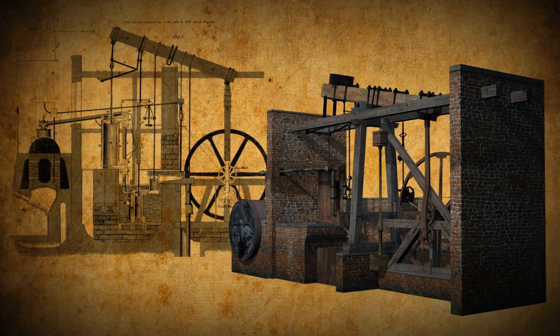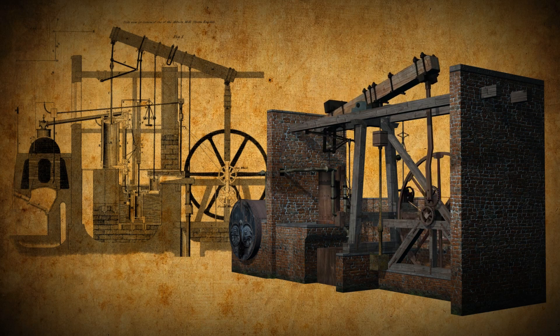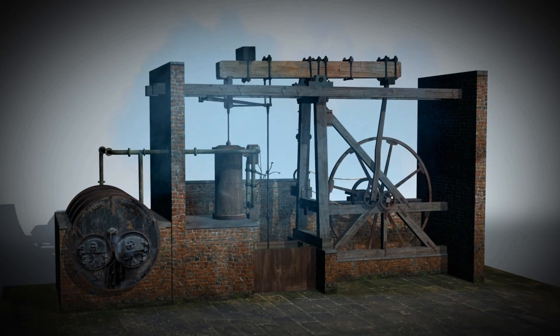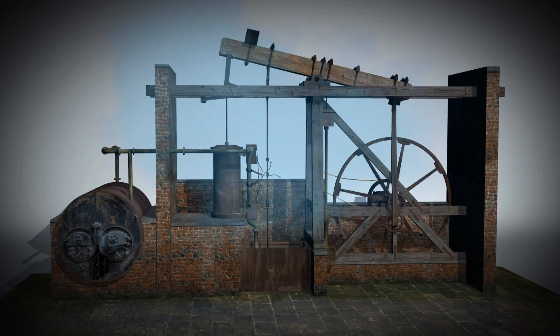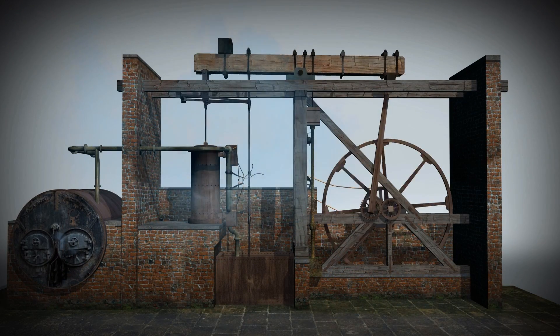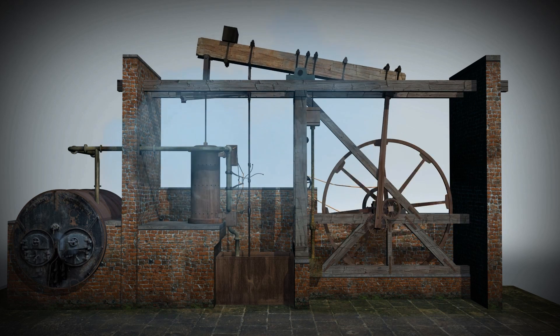Watt's solution to this problem was to build a steam engine that incorporated a separate condenser. Watt sporadically developed his engine between 1763 and 1775, and as we can already see, there's a little bit more to this than that of Newcomen's engine. So let's take a moment to examine its main features.